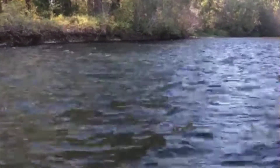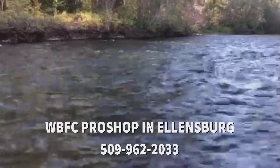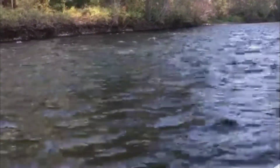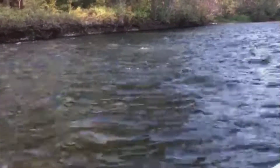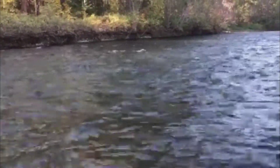If you have any other questions, feel free to give the pro shop a call. Insects right now: October caddis, crane flies are kind of wrapping up, stone flies, a few granums kicking around in the afternoon — and that's pretty much it insect-wise. Hope everyone has a fantastic week. Hope to see you out here. Tight lines.